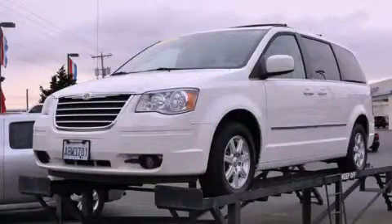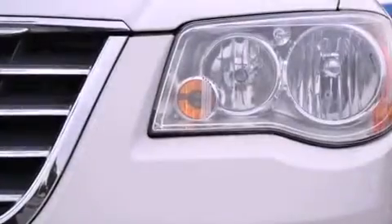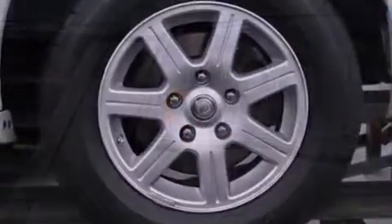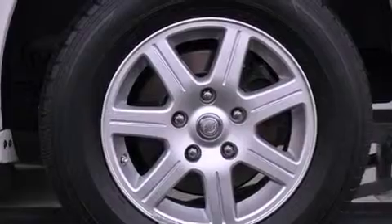This is a 2010 Chrysler Town & Country, a vehicle that can carry what you need so you can drive comfortably. It has a 3.8 liter 6-cylinder engine and an automatic transmission.